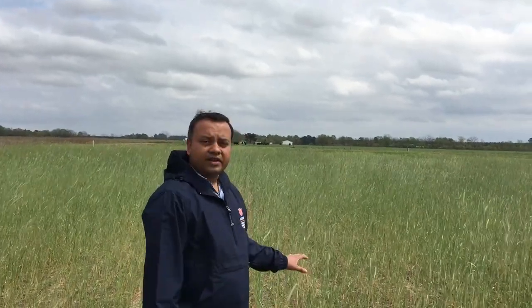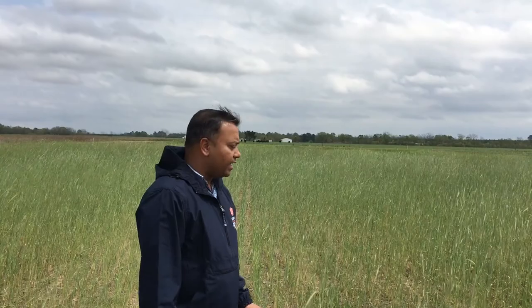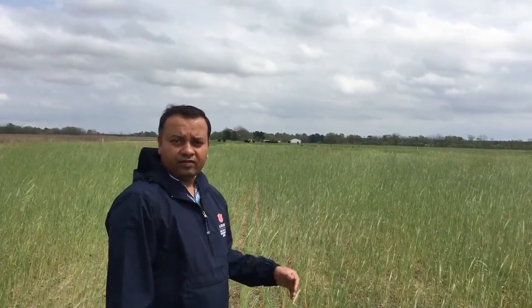Cover crops in particular do a good job in removing all the nutrients, especially the leftover nutrients. We will terminate this in a week's time, and again when this residue decomposes, it's going to release nutrients for the next crop. This is one good way to recycle nutrients as well as keep the nutrients in place, and this practice of using cover crops definitely prevents or reduces the risk of nitrogen losses into the environment.